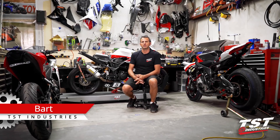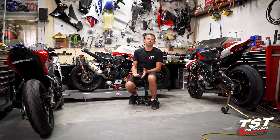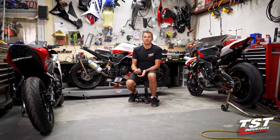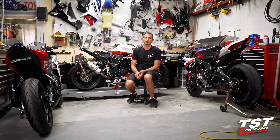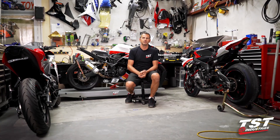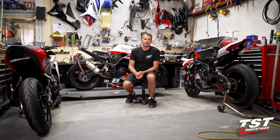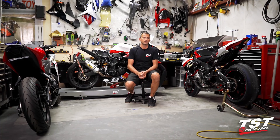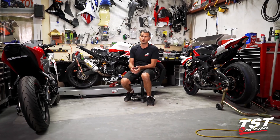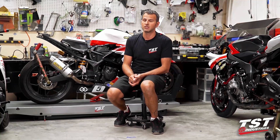Hey guys, welcome to episode 14 of the TST Industries Yamaha R3 Superbike build. In this episode, we're not actually building anything. After the test two weeks ago, we decided to tear down the bike, rip the motor apart partially, change the cam degree, do a couple different things, and potentially revise the intake ports on the head. So the bike is out of commission. I'm going to change the cam degree and find that stumble I reported in episode 13 and try to fix that.